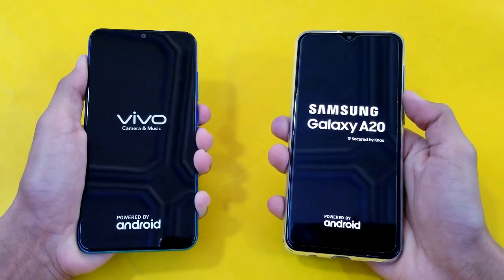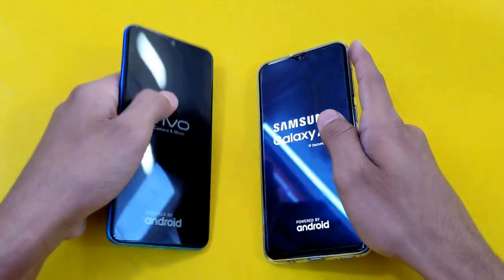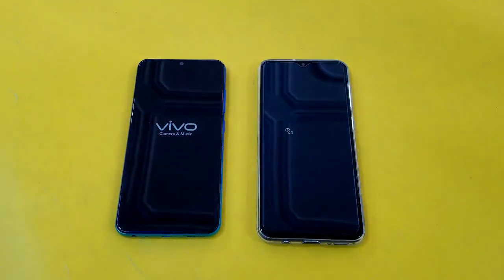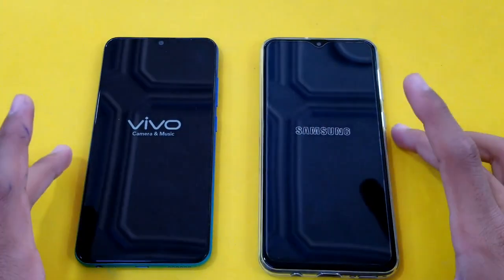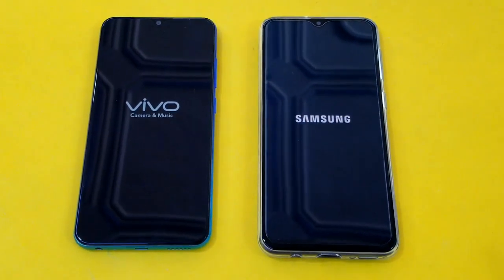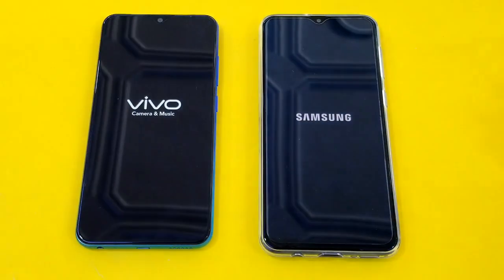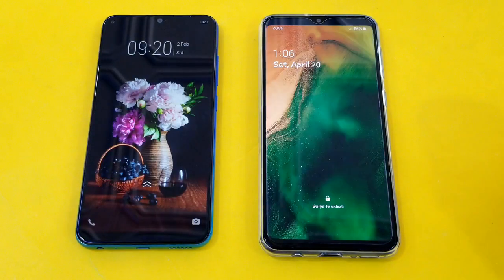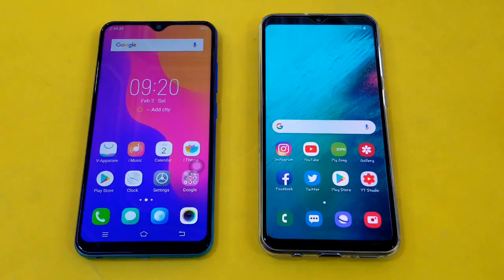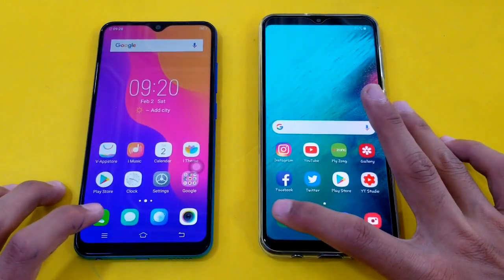The logo came first on the Samsung Galaxy A20. Let's see who is going to be the fastest one. The Vivo Y91 is just a tiny bit faster there, and Samsung Galaxy A20 is right behind, with everything closed up in the background.